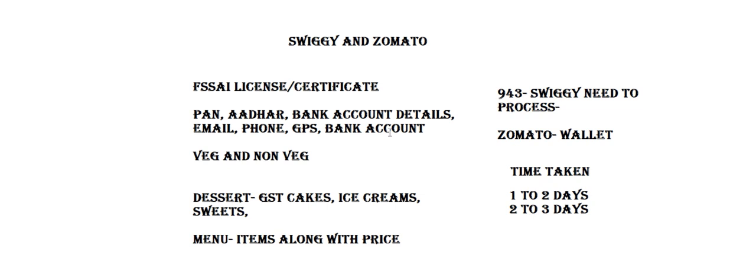The first and foremost thing is the FSSAI license or certificate — it's mandatory. Without a food license, we cannot tie up with Swiggy and Zomato. In the case of FSSAI, there are three types: basic registration, state license, and central license. We preferably will not go for central, so we do only basic registration or state license according to the volume of your business.